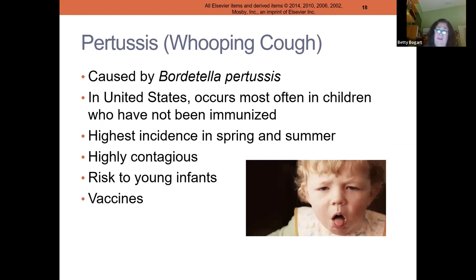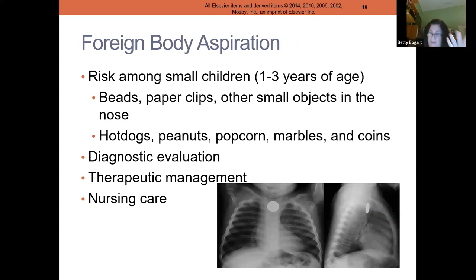Whooping cough was eradicated because of immunizations, but not every parent believes in them, so there was an outbreak a couple of years ago. This is an extremely contagious disease all about airway. These children do really poorly — they need airway management, oxygen, pulmonary toileting, and very close nursing monitoring. Because it's so infectious they need reverse isolation, where the air in the room is recycled and can't come out into the population because the pertussis germ could spread to the whole hospital. There is a vaccine for it.